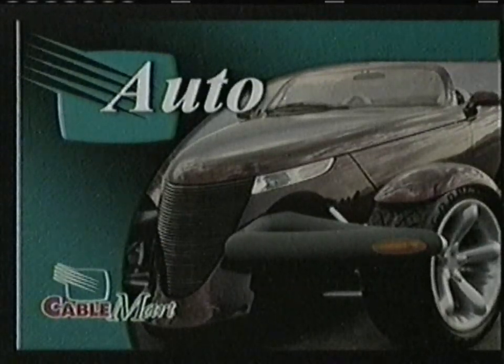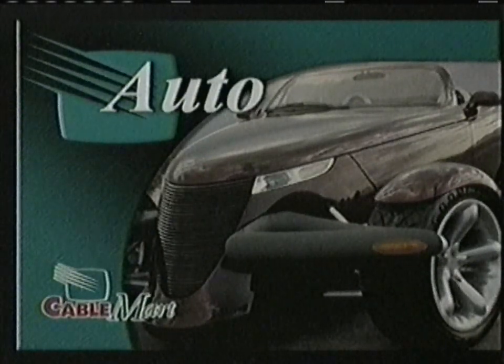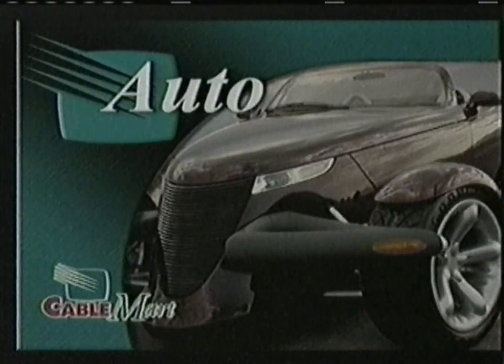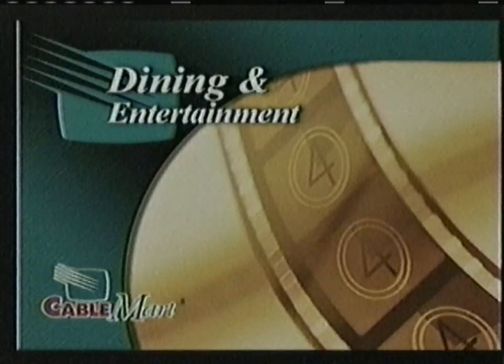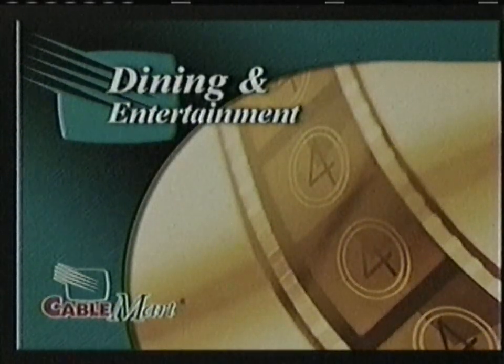Welcome to the Cable Mart Auto Magazine, bringing you used autos and professional auto services. Welcome to the Cable Mart Dining and Entertainment Magazine, bringing you great entertainment choices for every member of your family.